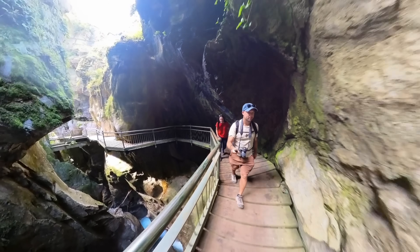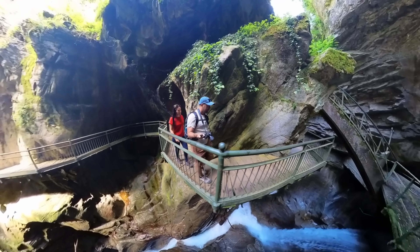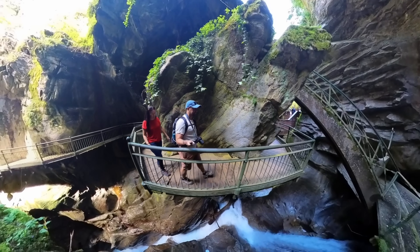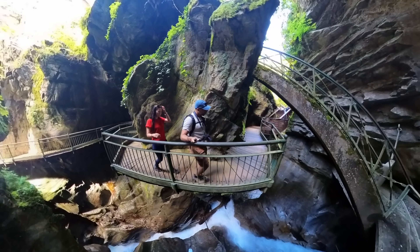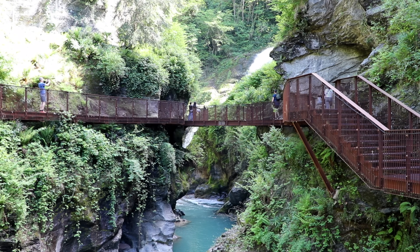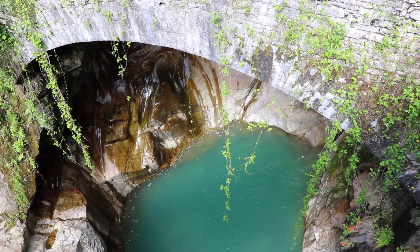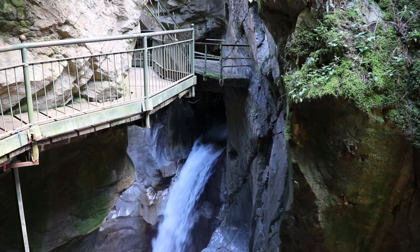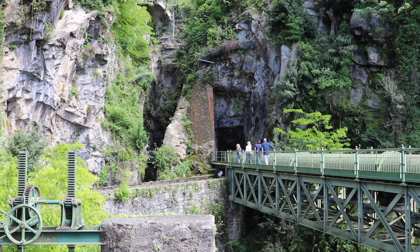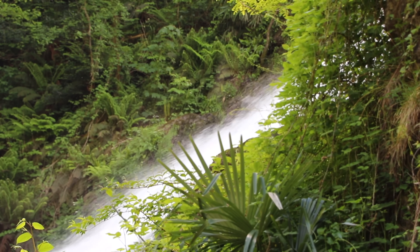In the heart of Bellano you can find a unique geological wonder: the Orrido di Bellano, a dramatic gorge carved by a turquoise river over millions of years. Wooden walkways wind through the cliffs, allowing you to admire cascading waterfalls and towering rock faces up close. It's a great experience that takes between 30 minutes to an hour to complete including photo stops. The entrance is right behind Bellano's main church.